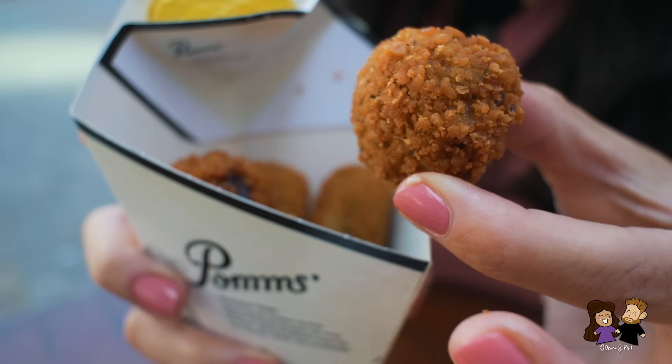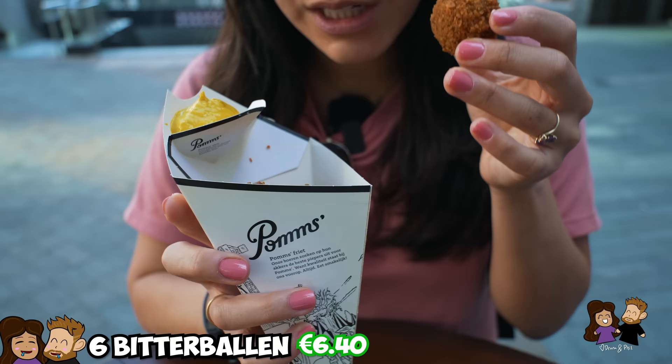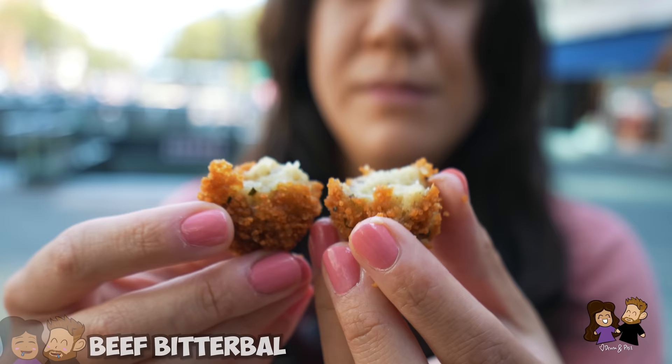What we really came here for are Bitterballen. These are something I craved — we had them in Eindhoven and Amsterdam for the first time and they were so good. We got three different kinds here: we have a cheese, the traditional beef, and a shrimp one. I'm not really 100% sure which one is which, so I'm just going to rip one apart. This, I think, is the classic beef — yeah, you can see the beef in there.